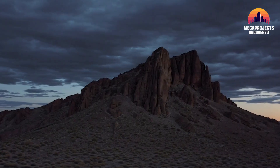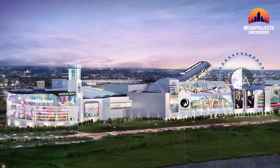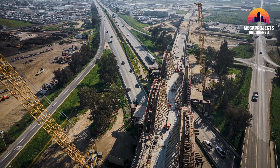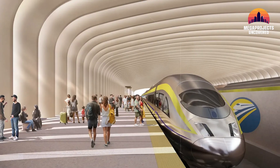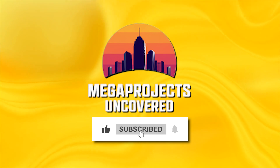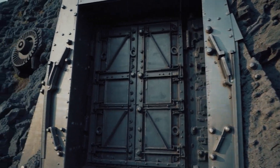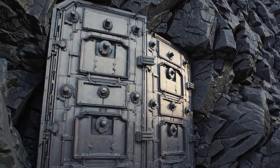But this is just one story. In the next episode, we'll uncover a $6 billion shopping mall that turned into a ghost town, and a $106 billion bullet train project that still doesn't go anywhere. These aren't just engineering fails — they're the megaprojects your tax dollars paid for. Subscribe to Megaprojects Uncovered so you don't miss what's next. Because the deeper you dig into these abandoned ideas, the more you realize the most expensive projects are the ones that go nowhere.